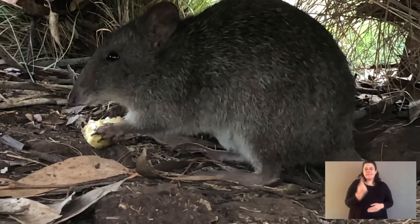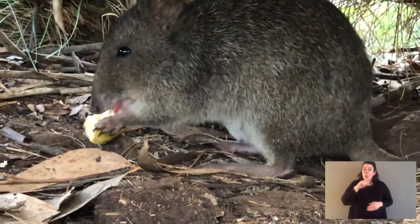Potoroos are really known as solitary — they live by themselves. But you will have colonies, so there is social interaction, but typically they sleep by themselves every day and forage for food by themselves. The colonies will be comprised of a male who has a territory, and females overlap that territory. Multiple females will overlap, but they are a solitary species.